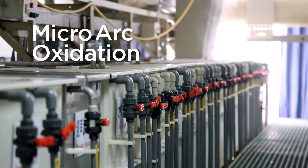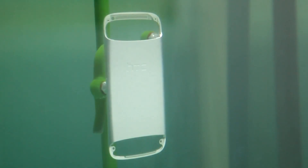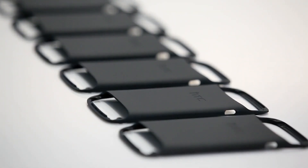So what exactly is MicroArc Oxidation? MAO is a very unique process. It starts out as aircraft 6,000 series aluminum. 10,000 volts of energy directly onto this piece of metal — almost like lightning striking the phone. A very microscopic chemical reaction attacks the aluminum surface and then creates a ceramic surface on the phone. And so it's not a coating, it's actually a treatment to the metal.